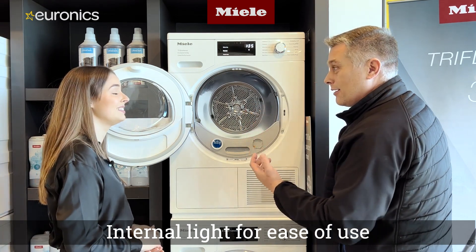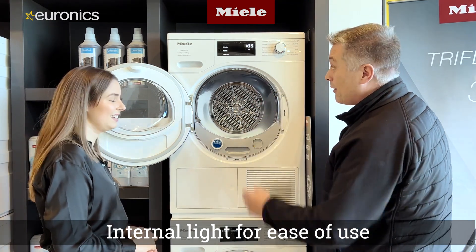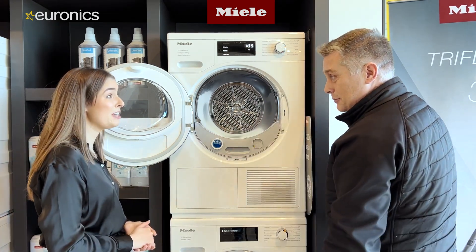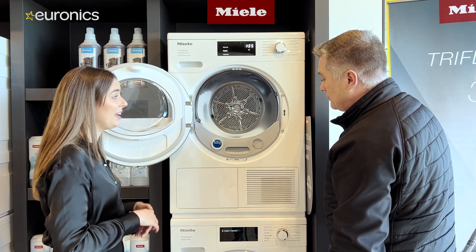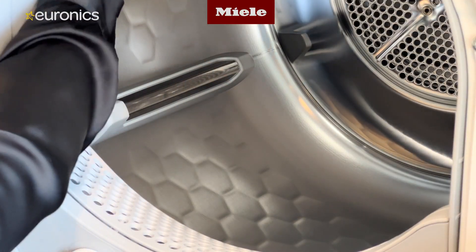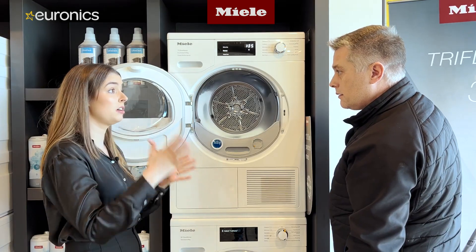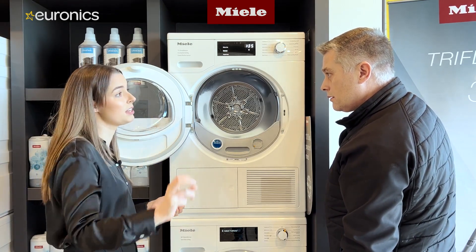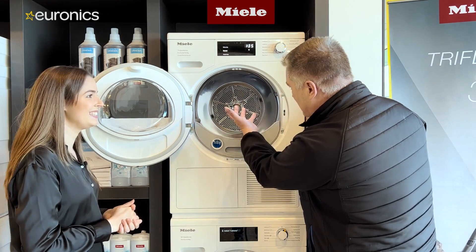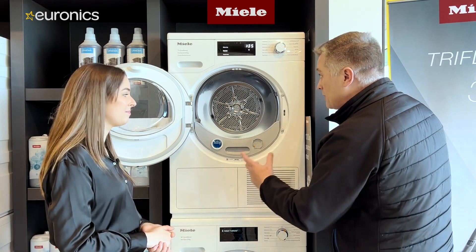Another handy feature is interior drum lighting — great for small utility rooms where it's dark. The light turns off once the machine starts but is very useful when loading. The Miele honeycomb drum is featured here too, creating a pocket of air between the clothes and the drum to protect fabrics, prevent tangling, and allow a more efficient spin — all stainless steel, designed to last.